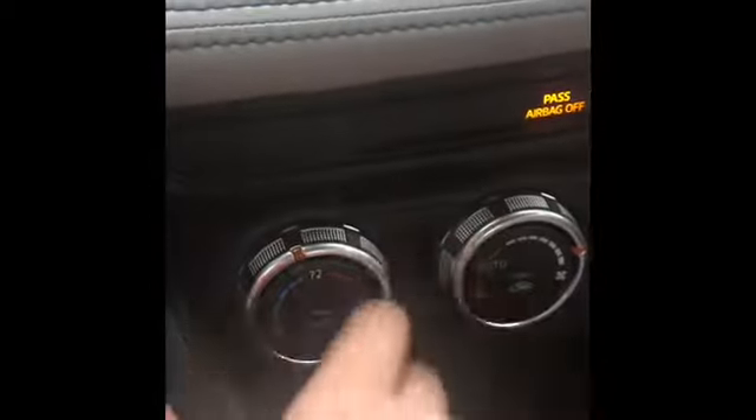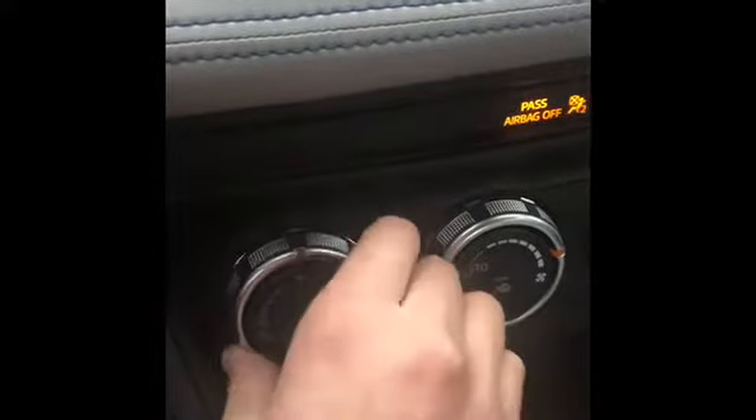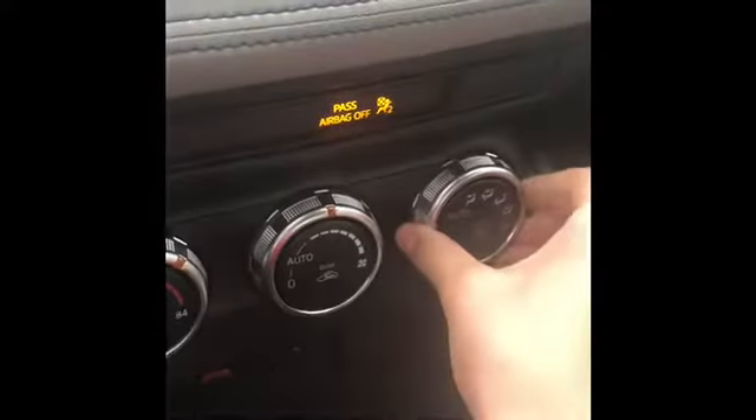Turn it down. We have our heater over here — adjust how much you want. Also, let you know if the passenger airbag is on; it's off because there's nobody there. We have our nice leather seats.